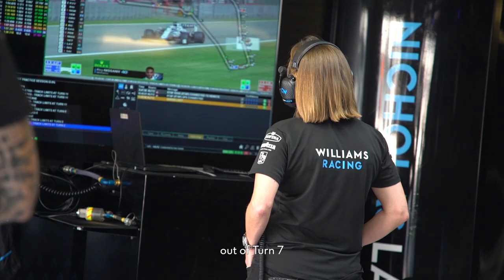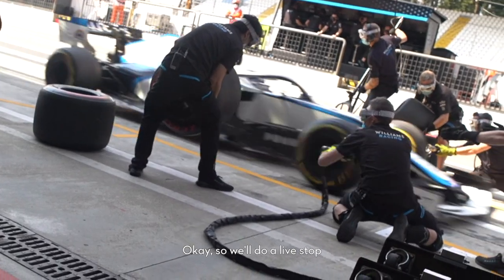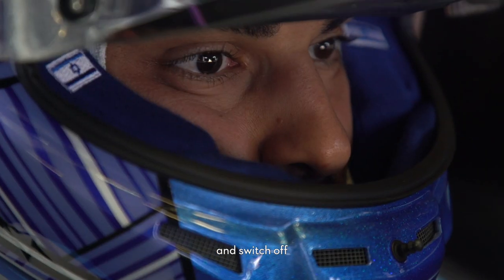We can check the DRS out of turn seven — still clear behind — we'll box this lap. Okay so we'll do a live stop, engine off, so first gear before you stop, easy into the box, hold the brakes on and switch off.